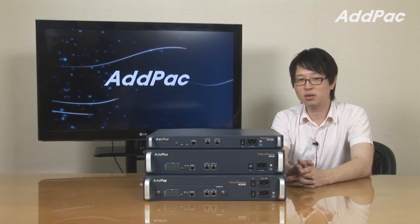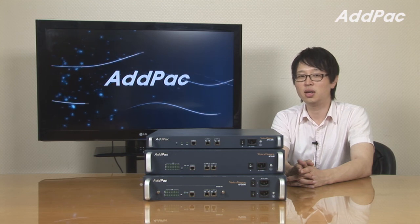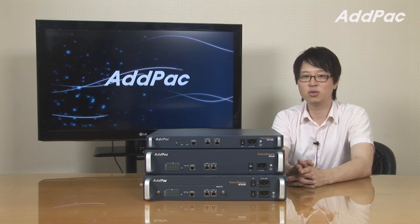The ADPAC Gateway Series has been developed through years of accumulated experience and it's a very reliable system that will give you full satisfaction.